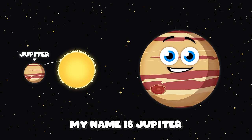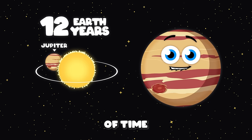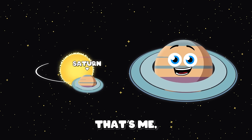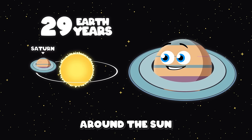I'm the fifth planet, my name is Jupiter. Twelve Earth years is the amount of time I take to orbit the sun. The sixth planet from the sun is called Saturn. Just over 29 Earth years is one orbit around the sun.